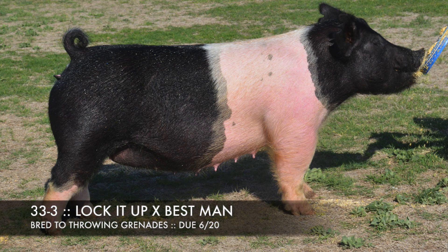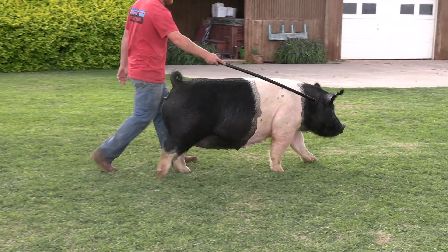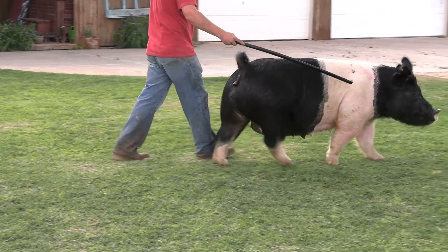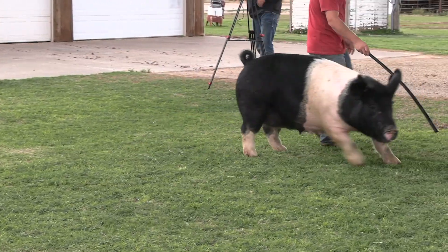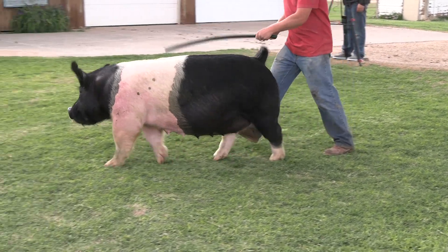Belted sow here is 33-3, one of our favorite lock-it-up sows that we've got here. She'd be a litter mate to Kasten Rash's fifth overall cross bearer there at Expo. This would be a spring of 18, still a sow that's got a little age on her but does a great job.